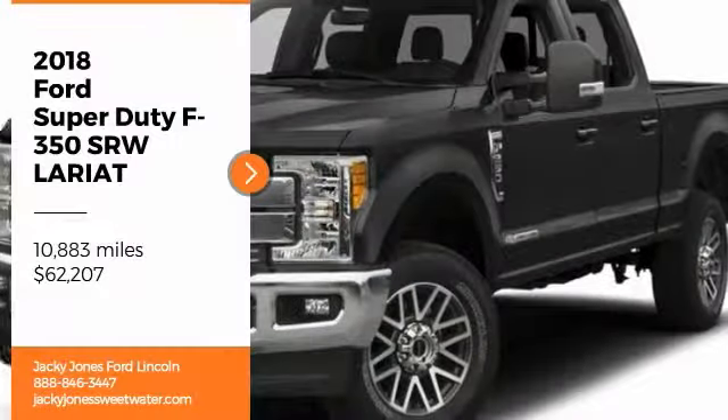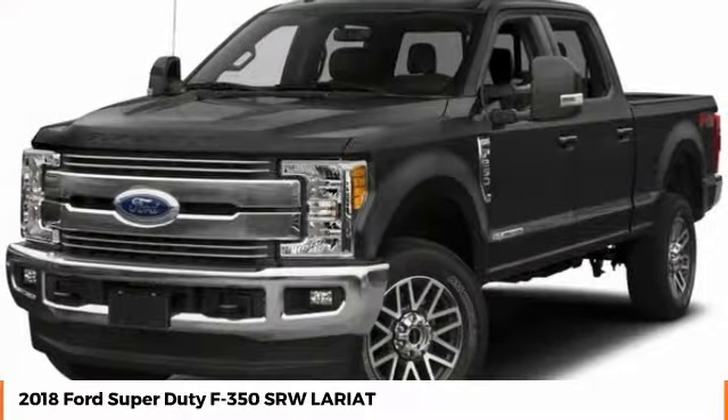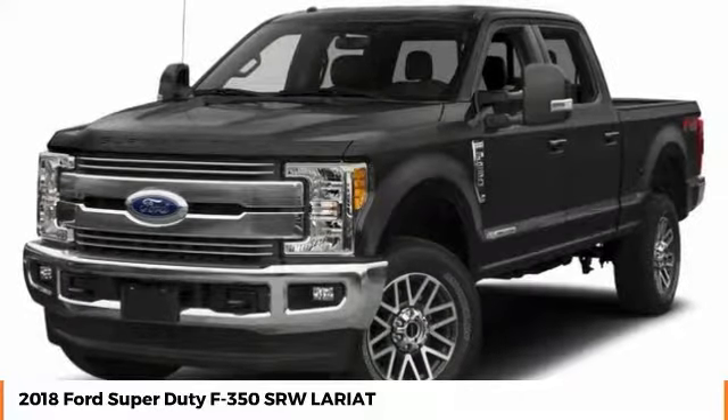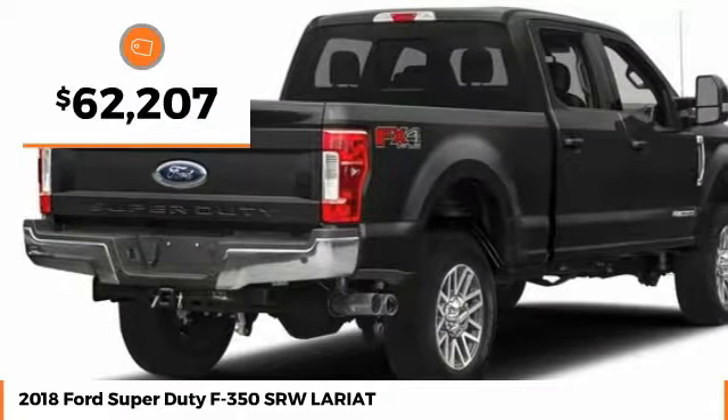You are going to love the 2018 F-350 Super Duty — head-to-head fuel efficiency, head-to-head towing, head-to-head torque. The Ford F-350 Super Duty is priced below $65,000.